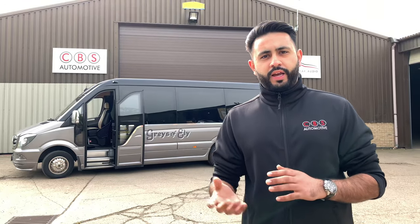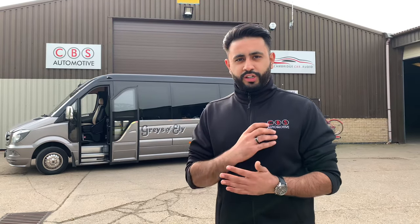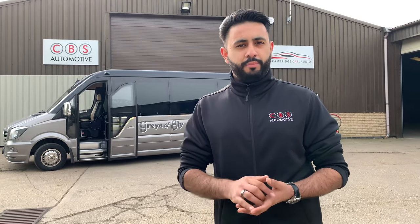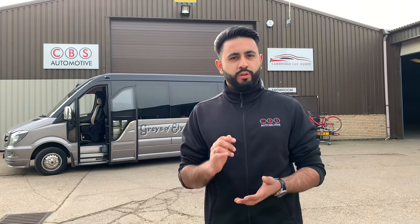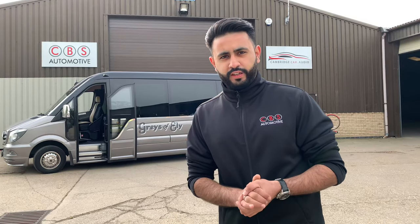If you're after any transport needs, get in touch with Graze of Ely — absolutely stunning coaches. Their entire fleet is amazing; they do all sorts of transport hire. I'll pop their link below for their website so you can get in touch if you're interested. Really phenomenal vehicles across their entire fleet.